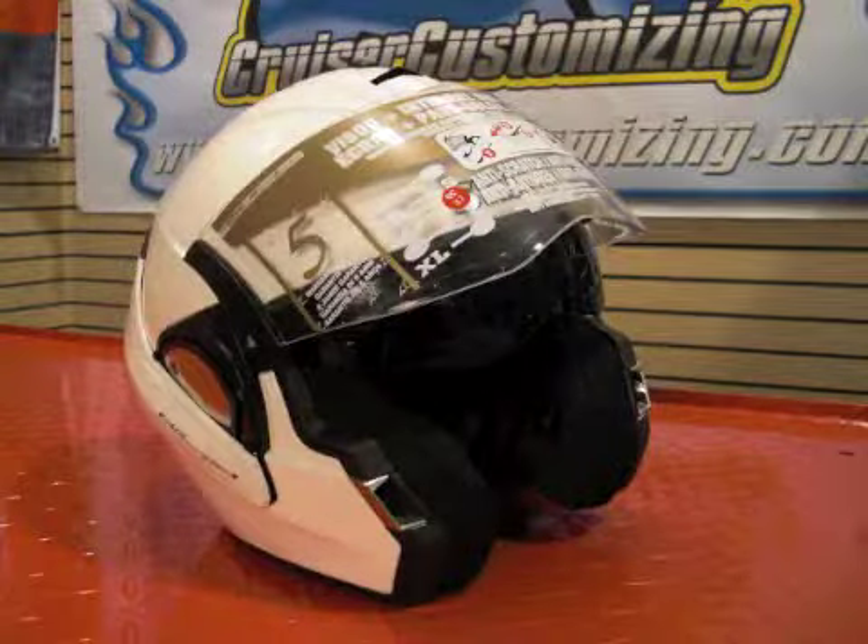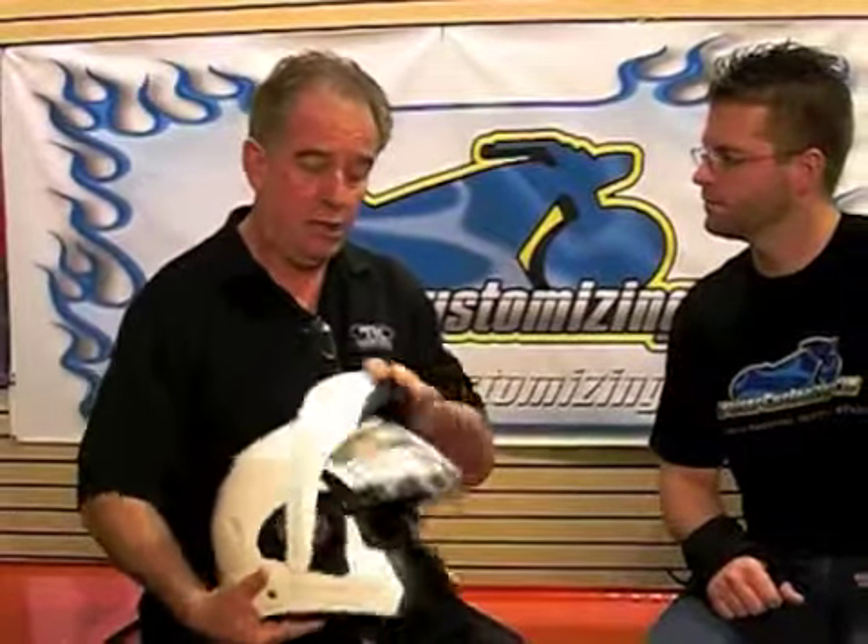This is the only helmet in the world that is DOT and ECE 2205 certified for both an open face and a full coverage helmet. I have police departments trying this out now, because an officer can pull you over and show you his face — which is required in our society — but then when he needs protection riding a motorcycle, he can have it simply by closing it, and you're ready to go.